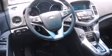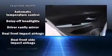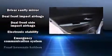A wealth of standard features mean that you no longer have to sacrifice, like heated seats, one-touch window functionality, a tachometer, variably intermittent wipers, and power windows.